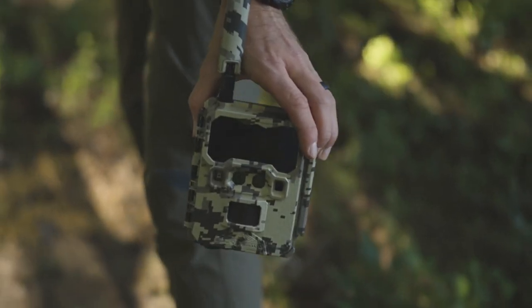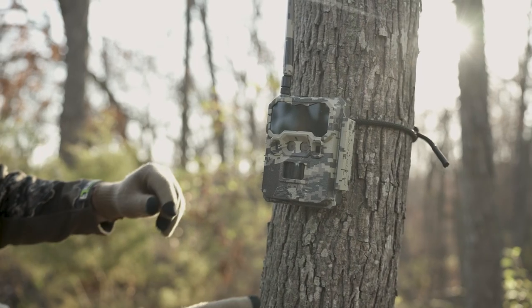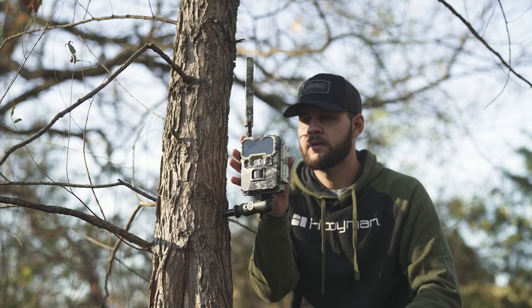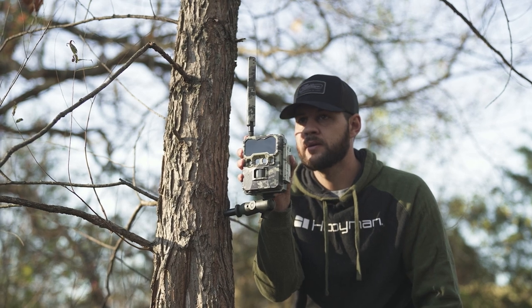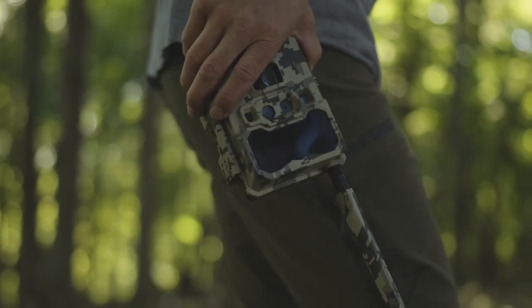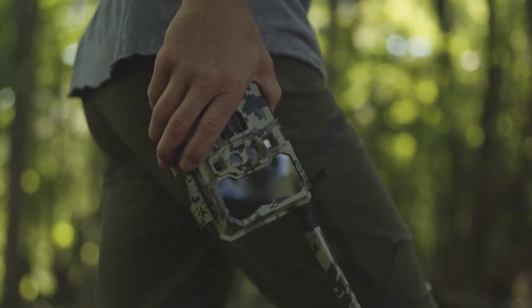Introducing the Blackgate R4G, breaking new grounds by providing the highest quality cell camera for a truly affordable price. Flex carrier technology automatically connects to the best cell tower in your area without relying on one specific carrier. With cell plans starting as low as $3 a month, add an arsenal of cell cameras without breaking the bank.